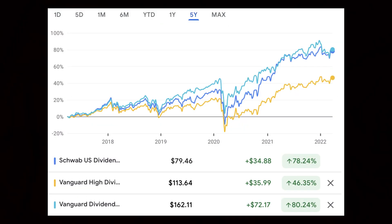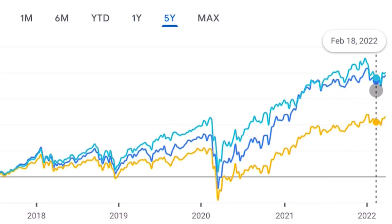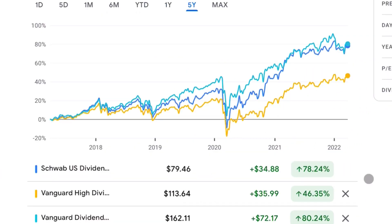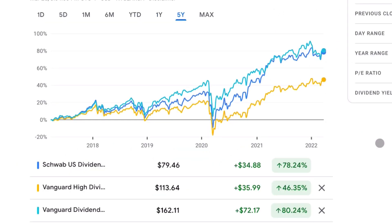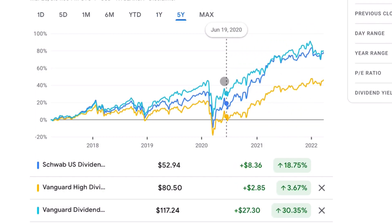Looking at the past five-year price performance of these three leading dividend ETFs side by side, SCHD in blue and VIG in light blue have done a lot better than VYM over this time period. With the exception of VIG, SCHD and VYM are basically right back at their all-time highs and didn't suffer a major correction like most equities over the past three months. But when talking about income-producing assets, you can't forget about the income — that's a major source of return not reflected in these price charts.